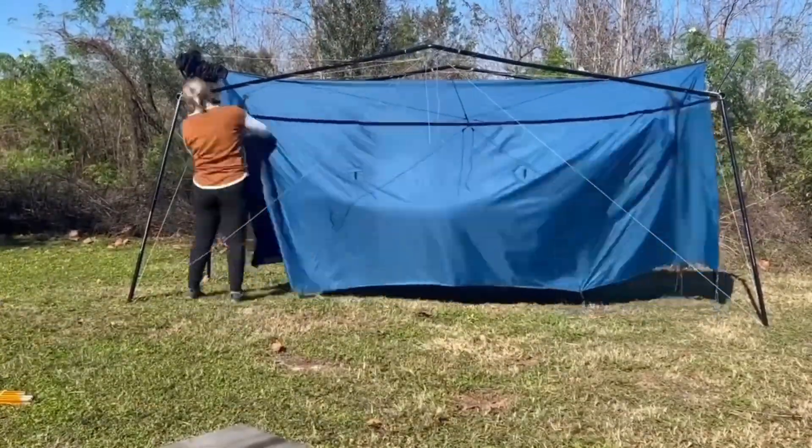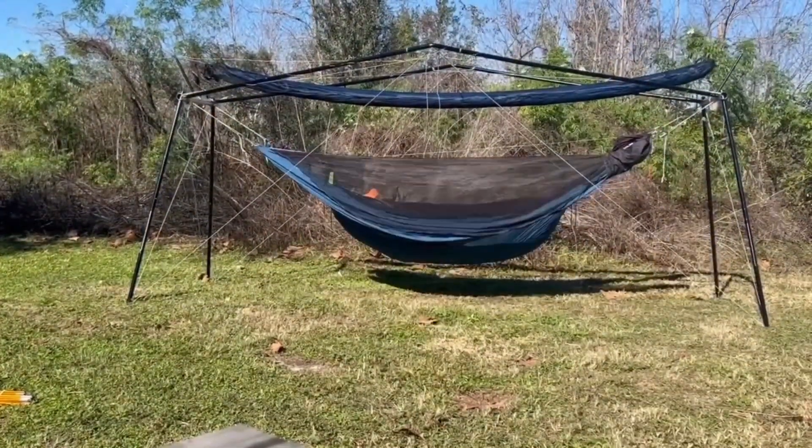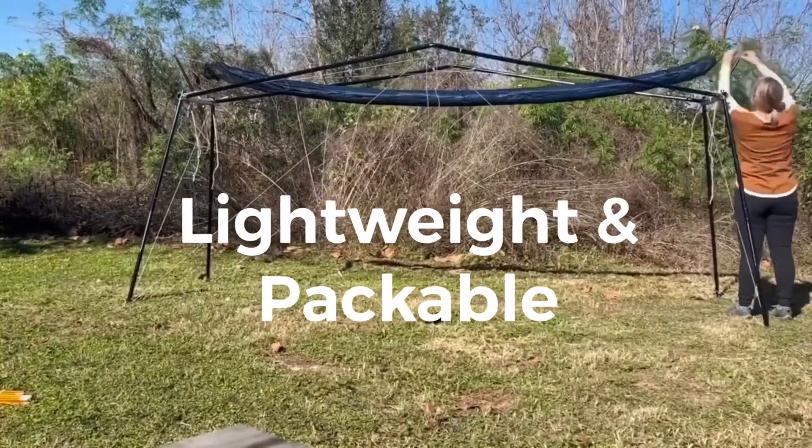All that capability, and HIVE is still lightweight and easy to take with you wherever you go. She packs down small and will fit easily in your vehicle, RV, or van.